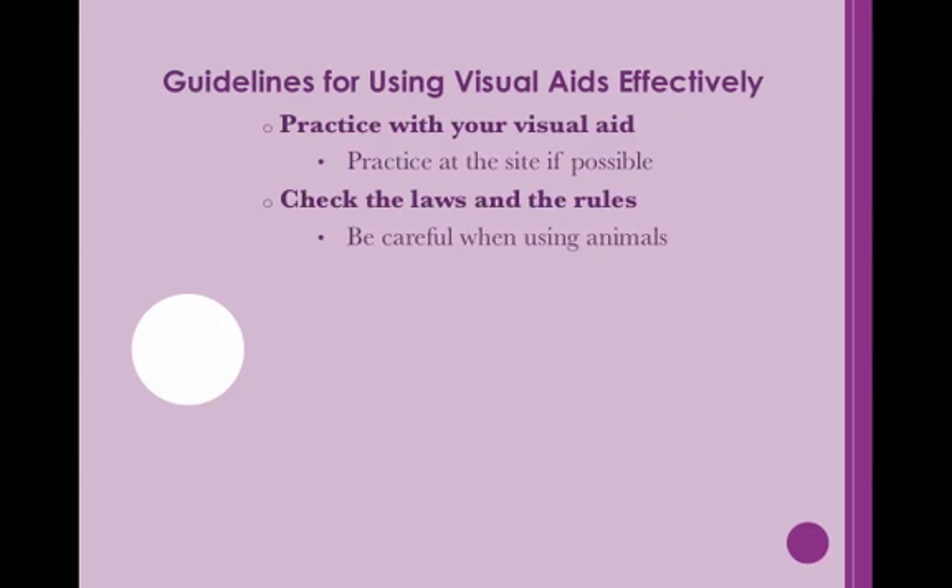Finally, always check the legality of your aid before including it. Avoid plagiarism and don't violate copyright laws. It is advisable to check state and local laws, too. Visuals should be both legal and safe. If you have any questions, ask the person in charge of the event. Be very careful when including animals in your speech. You want to keep the animal and the audience safe. In order to do so, you will need to keep an eye on both of them. Inquire ahead of time if anyone in the audience is allergic to pets.